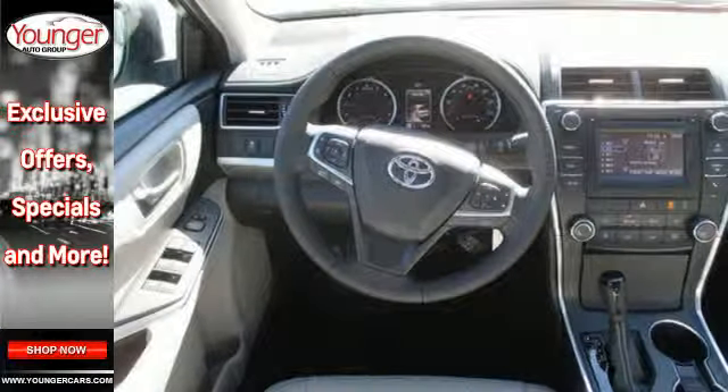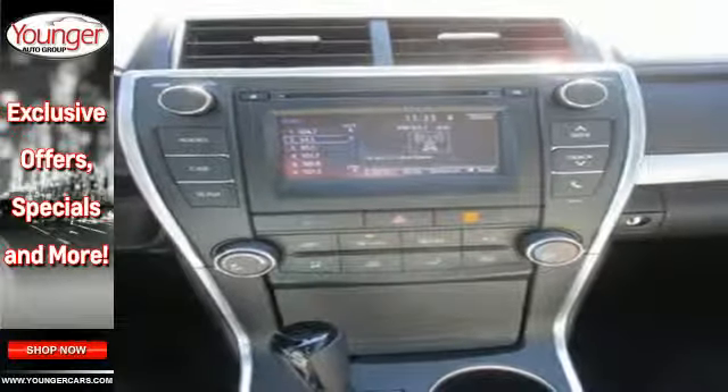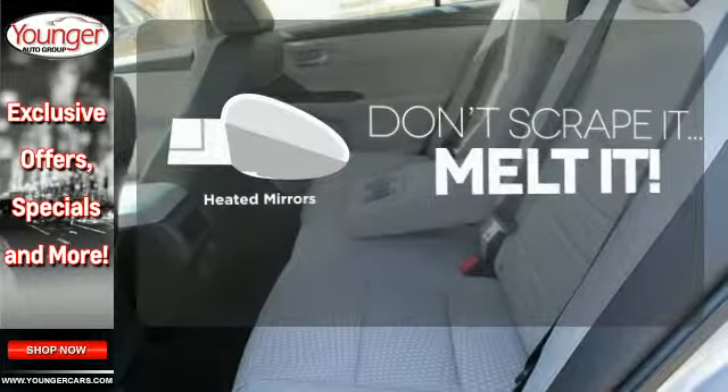Plus, this Camry comes equipped with enhanced vehicle stability control, traction control, smart stop technology, and 10 standard airbags. Avoid scraping snow and ice with heated mirrors.